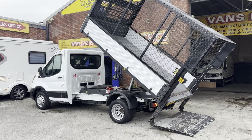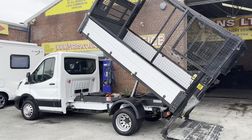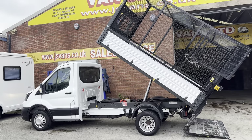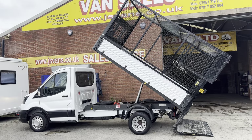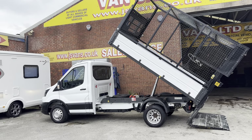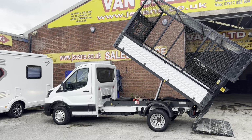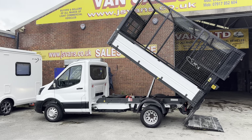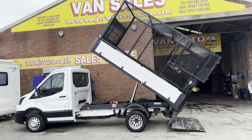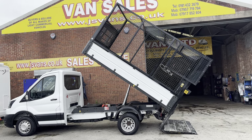Welcome to JNS Commercial Van Sales Limited. We have another unusual tipper here today — very rare, these don't come across very often. This is an ex-council Ford Transit T350 long wheelbase, 2020 reg, and it's the One-Stop aluminium full caged enclosed tipper.